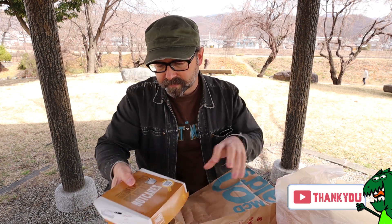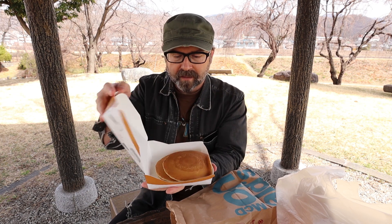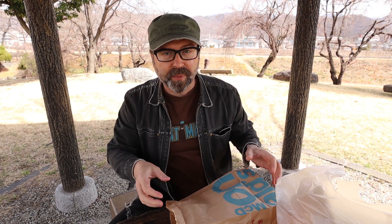I picked up some hotcakes. They have two sizes of hotcakes here, at least. I'm not sure if it's a worldwide thing, but these are the regular sized pancakes. They also have smaller ones they call puchi pancakes. Puchi is a Japanese word that kind of means small — I think it actually comes from the French word petit.